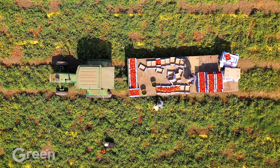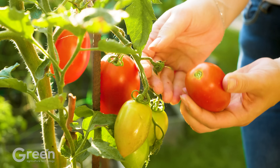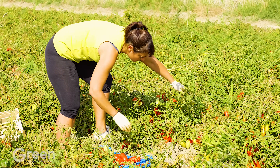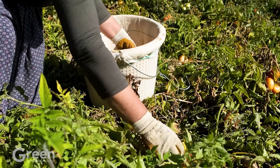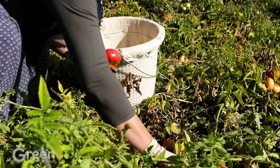When about 70% of the fruits have turned red, the tomato field will enter the harvest season. Tomatoes are meticulously hand-picked, and each fruit is carefully selected to ensure quality. After harvesting, the ripe tomatoes are carefully boxed, ensuring that they are not damaged during transportation.